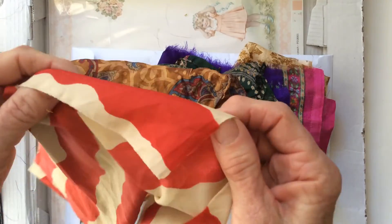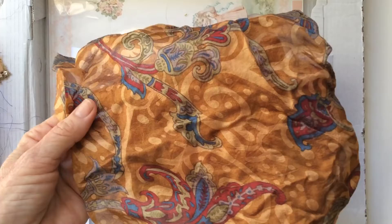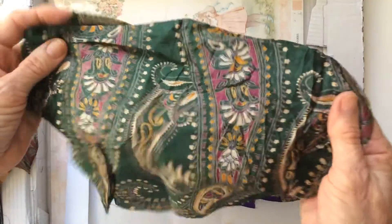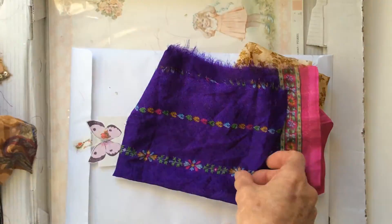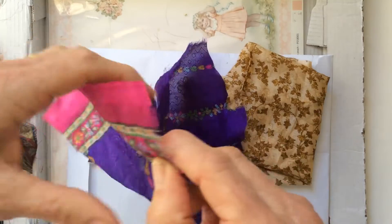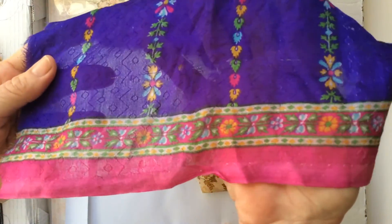And then some fabric — feels nice and soft. Brown, green, purple — that's pretty, oh gee that feels soft! I love the hot pink and the purple together, isn't that pretty.